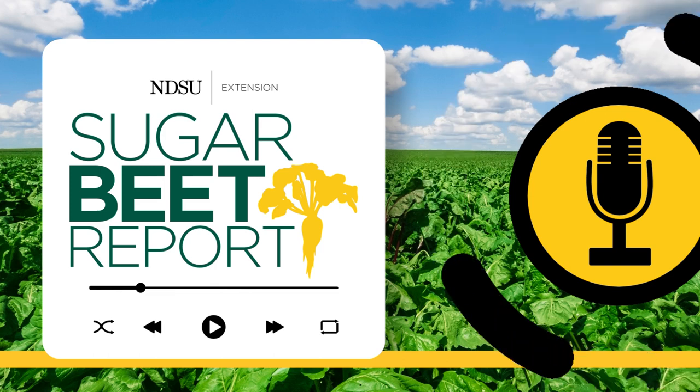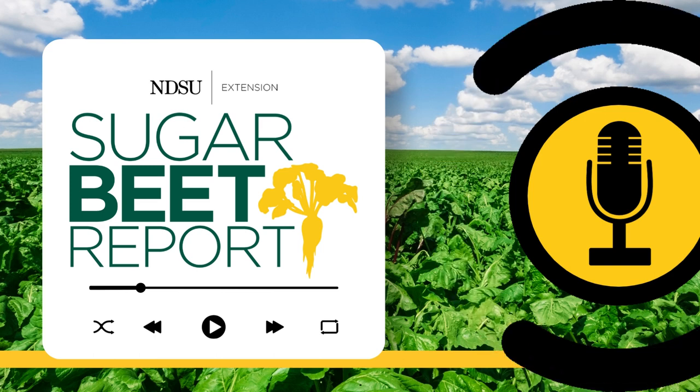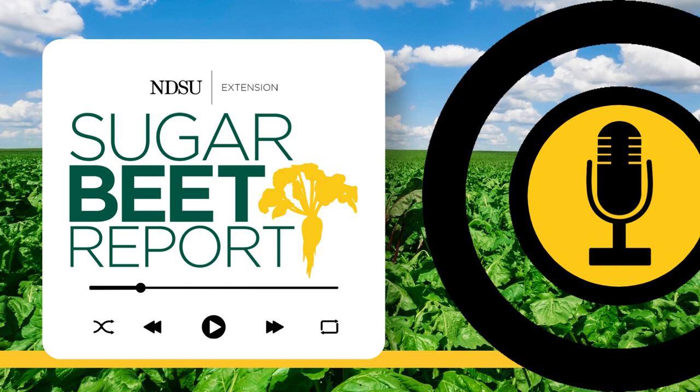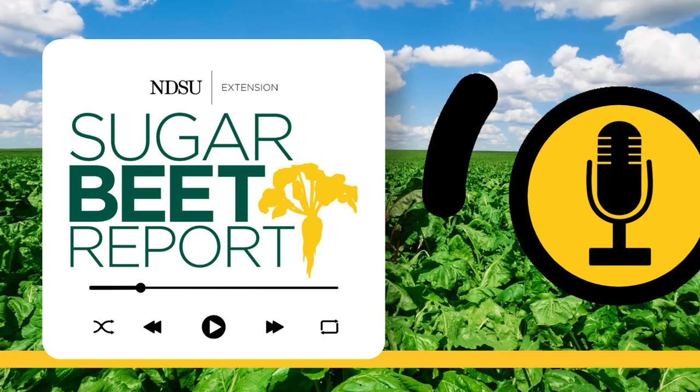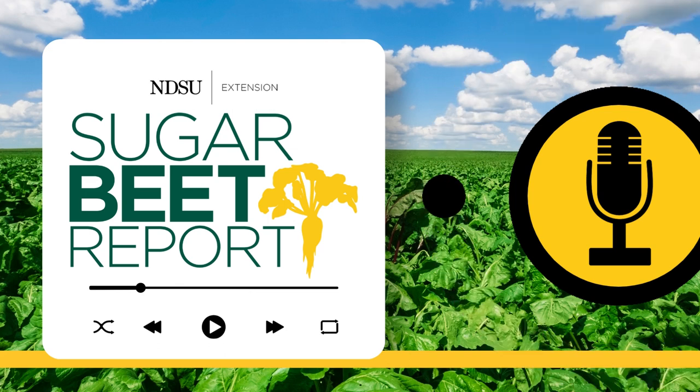This is the Sugar Beet Report, bringing you the latest information from NDSU throughout the sugar beet growing season. Sugar beet producers almost always welcome timely rains, but Cercospora leaf spot also enjoys warm, moist conditions. Now is a great time to check the fields, according to Ashok Chanda, Extension Sugar Beet Pathologist with the University of Minnesota and Northwest Research and Outreach Center in Crookston, Minnesota. Ashok, has the weather been favorable for Cercospora development lately, and how much Cercospora are we seeing in the field?